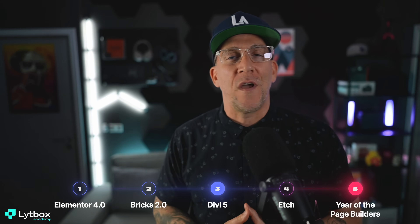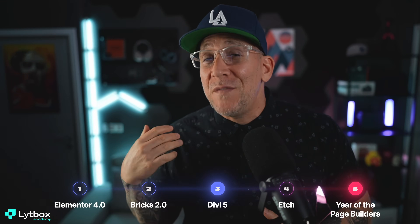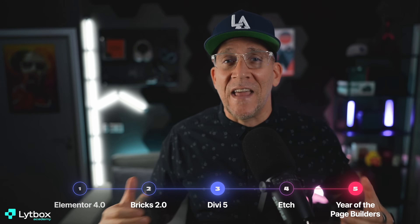Hey, what's going on, everyone? Jeffrey at Lightbox here. What excites me most about web design in 2025 has to be the page builders and no-code tools. This is the year for the page builders. We got Elementor 4.0, Bricks 2.0, Divi 5.0, and hopefully by the end of the year we'll get a chance to see Etch. Fans of page builders, myself included, this is a good time for us. We're in a very good era.